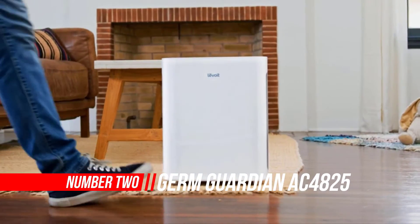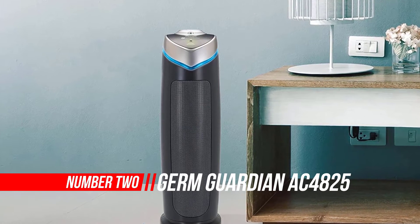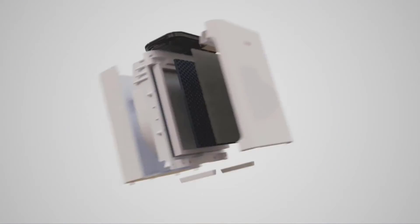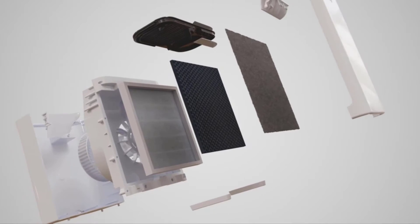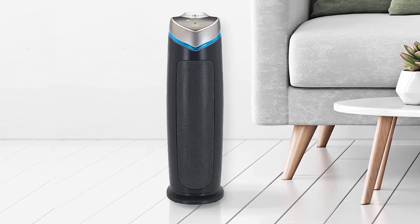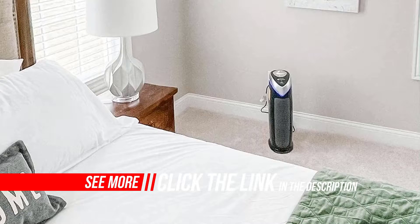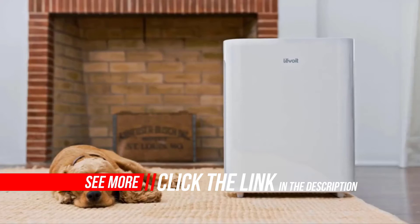Number two: Germ Guardian air purifier for home. Germ Guardian is an aptly named brand of air purifiers — they position themselves as your guardian against germs. As we know, pre-filters, HEPA filters, and activated carbon filters don't really destroy germs, bacteria, and viruses. The main component of all Germ Guardian air purifiers is not the HEPA filter — it's the UVC light filter. That's why they always highlight the upgraded four-stage filtration system in Germ Guardian air cleaners.